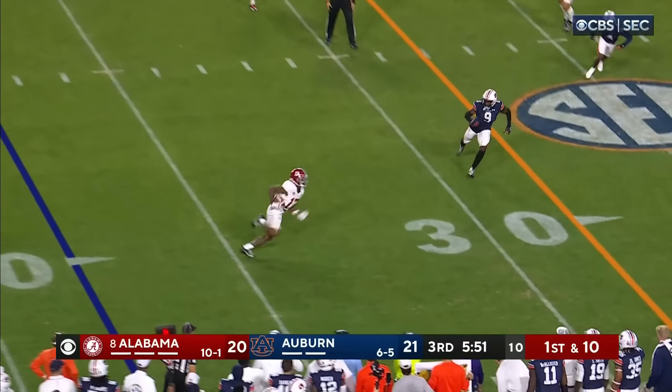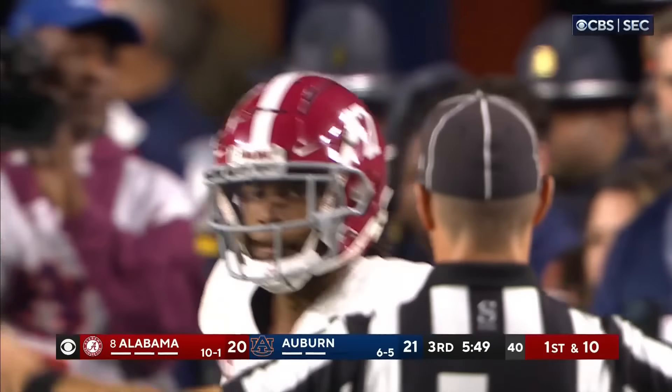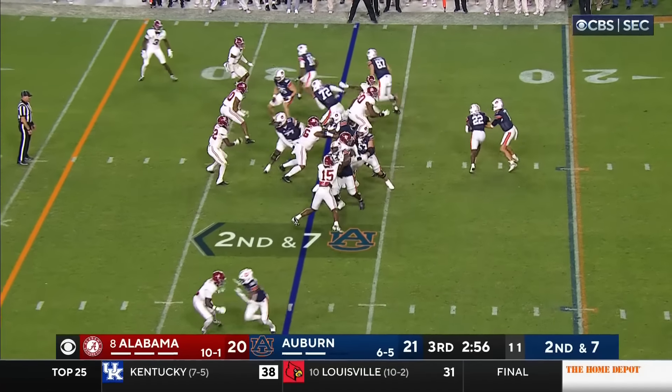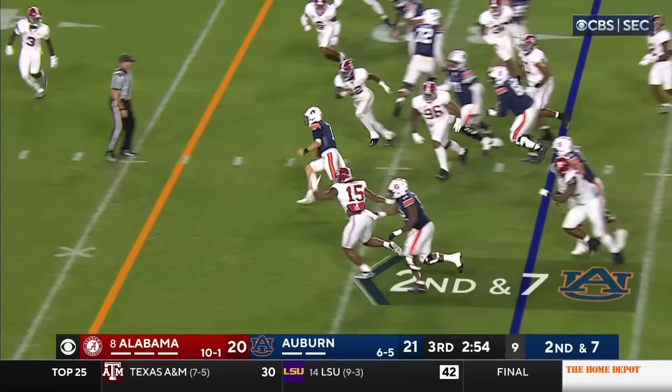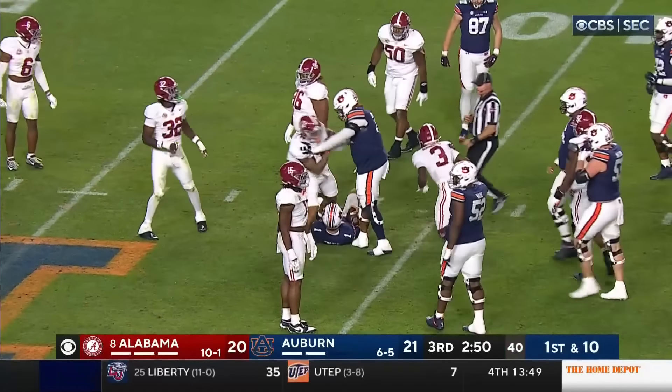Milrow — a little short crossing route to Isaiah Bond, and Bond's got another Bama first down. In the Tiger backfield on second down and seven, Peyton Thorne's going to keep it — big opening for the quarterback, out across the 40 to first down Auburn.